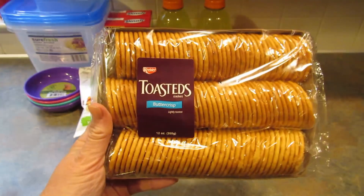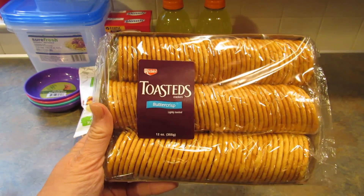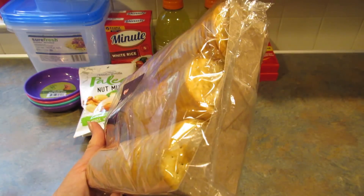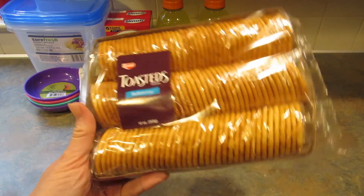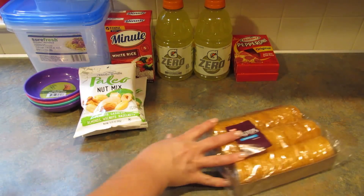Then I found these which I thought was a pretty good deal for a dollar — Keebler Toasted's butter crisp lightly toasted crackers. They look just like Ritz crackers. I'm pretty sure I've had these in the past but for a dollar I went ahead and picked them up. There are three sleeves in there and it's 12 ounces.